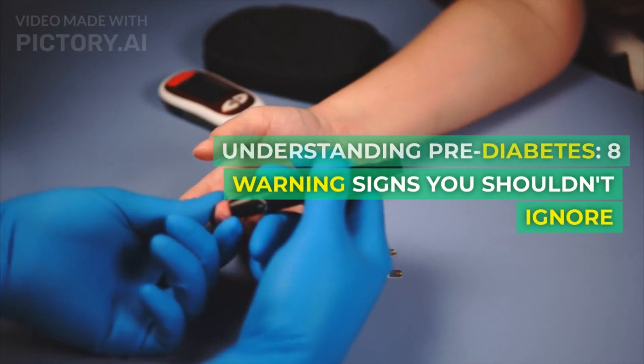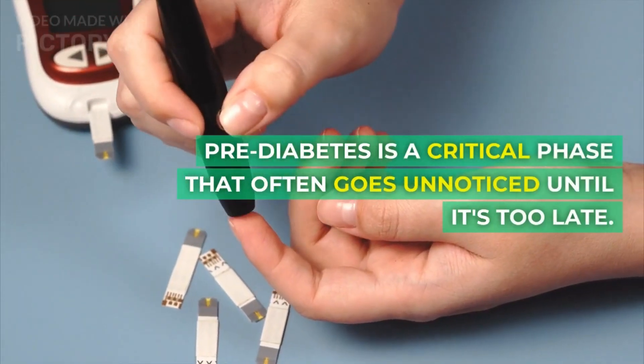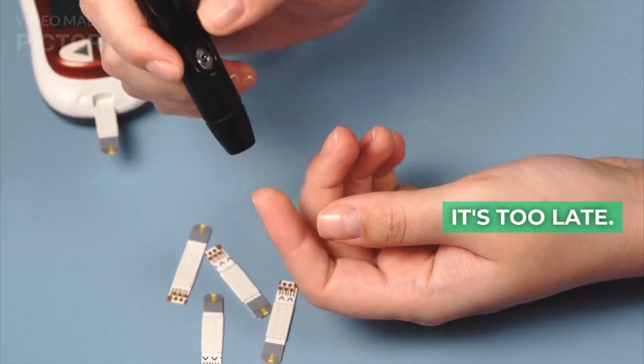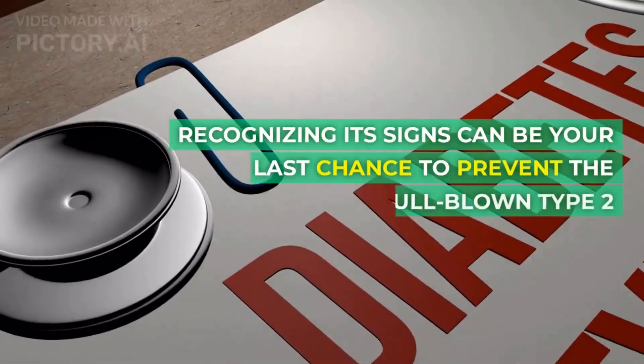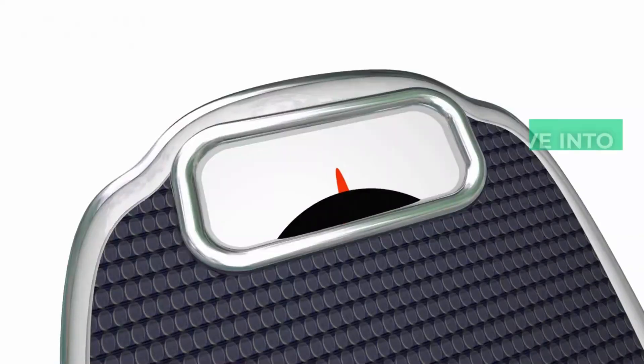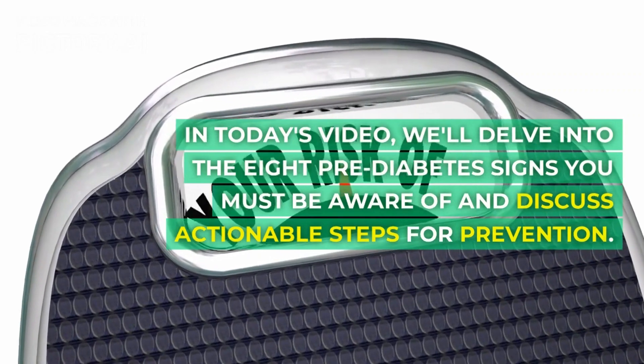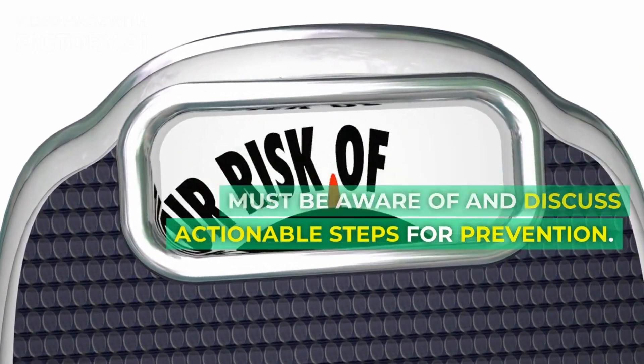Understanding Prediabetes: 8 Warning Signs You Shouldn't Ignore. Prediabetes is a critical phase that often goes unnoticed until it's too late. Recognizing its signs can be your last chance to prevent the onset of full-blown type 2 diabetes. In today's video, we'll delve into the 8 prediabetes signs you must be aware of and discuss actionable steps for prevention.